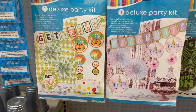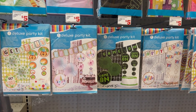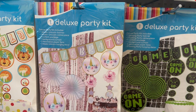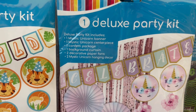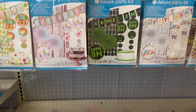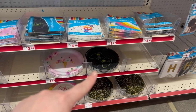You also have the napkins for $1.50 and the plates. They also did a different detail look on the unicorn — she's got like a unicorn pony type of look, which is really popular and cute. There's the tablecloth again, and the Deluxe Party Kit includes a banner, centerpiece, confetti package, a curtain, two decorative paper fans, and two hanging decorations — all for five dollars. Then there's the 'Game On' one with matching tablecloth, napkins, and plates.